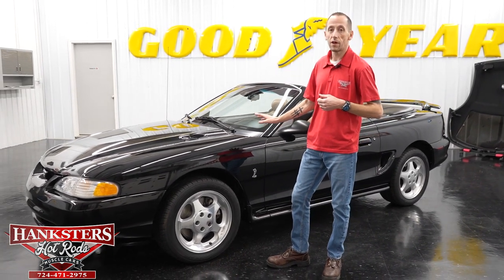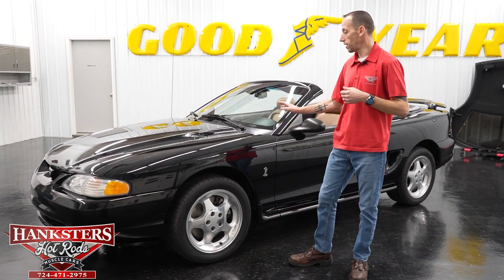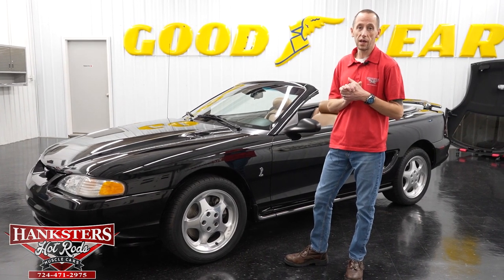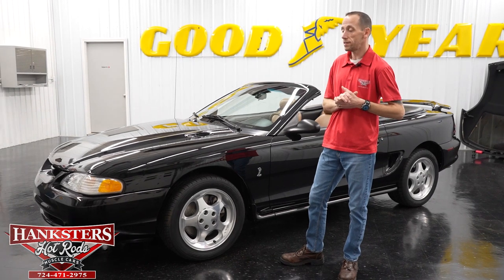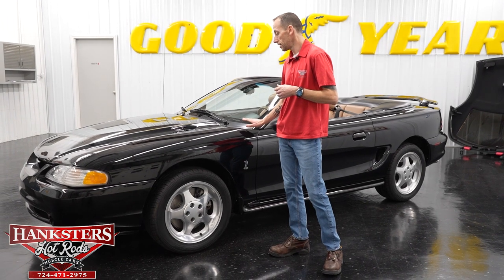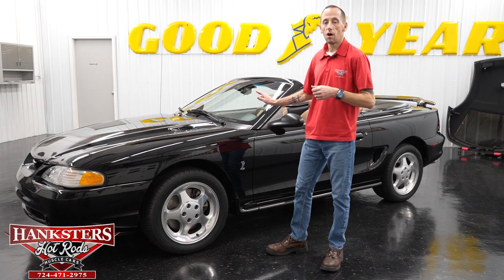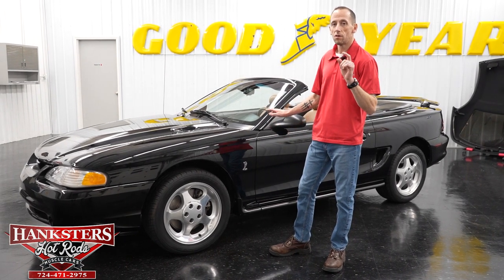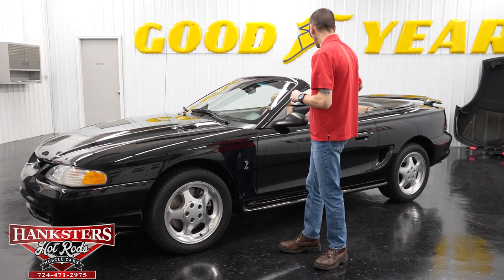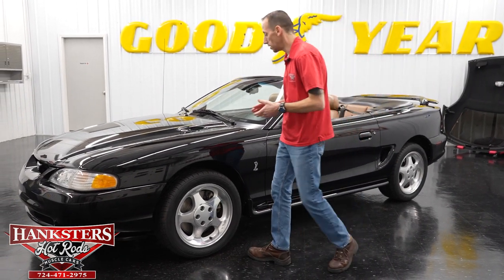Now we're going to move on to this car. I'm very excited about this one — this is a 1995 Mustang Cobra convertible. What makes this one special is it's one of only 499 made. They only came in black, and we've got the top removed to show you as much as possible.